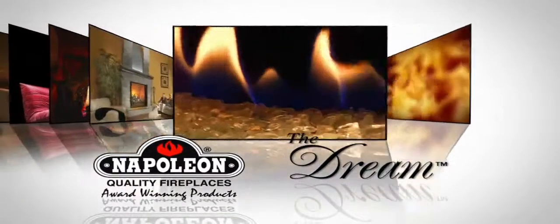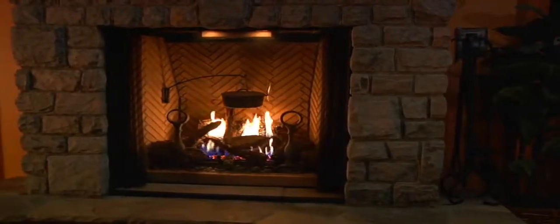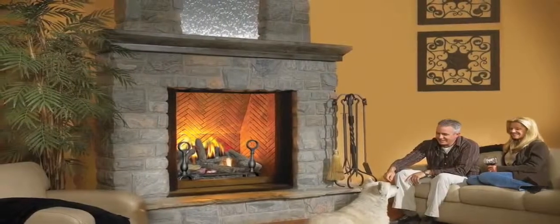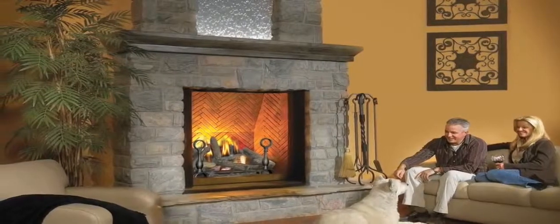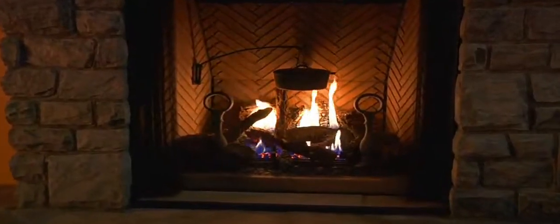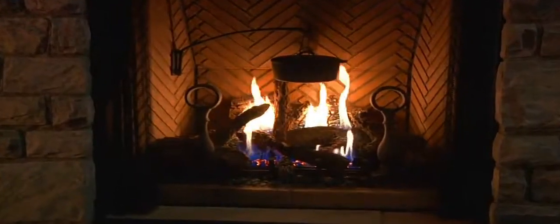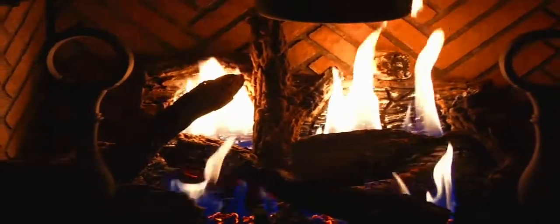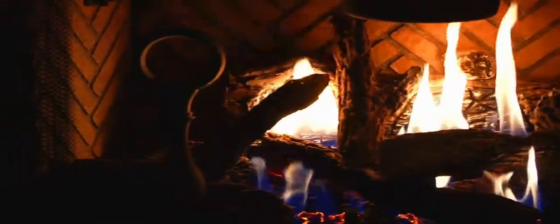Everything you dreamed of and so much more, the Dream is one of the only fireplaces in the hearth industry to boast an astonishing 16 square foot viewing area. If you're looking for a substantial focal point for a great room, ski lodge, lobby, or castle, this fireplace is it. With an incredible 50,000 BTU and 75 percent efficiency, this colossal fireplace not only looks grand, it creates the perfect amount of heat required for a larger area.